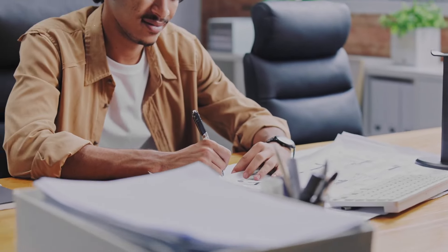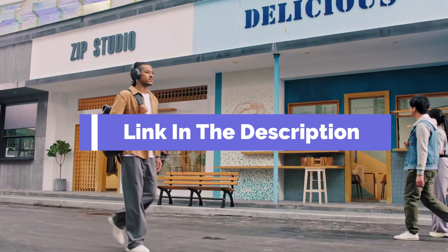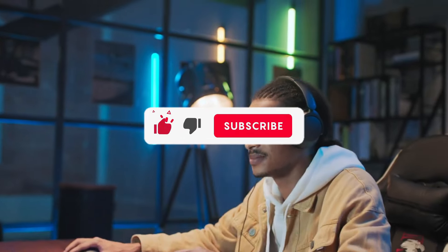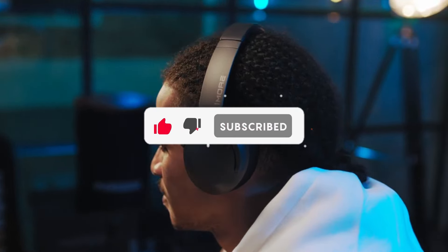Before we reveal number one, be sure to check out the description below for the newest deals on each of these items. And be sure to subscribe if you want to stay up-to-date on the best products on the market.